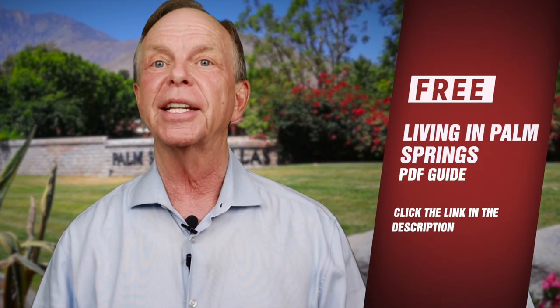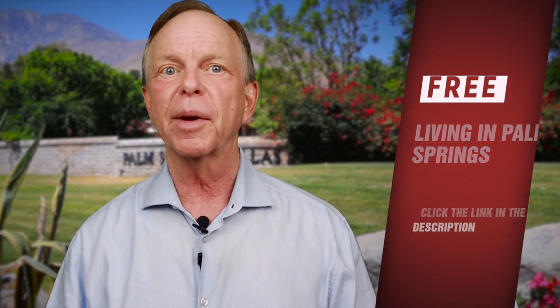If you'd like to learn more about the Palm Springs area, be sure to download my free Living in Palm Springs PDF guide. Just click on the link in the description.